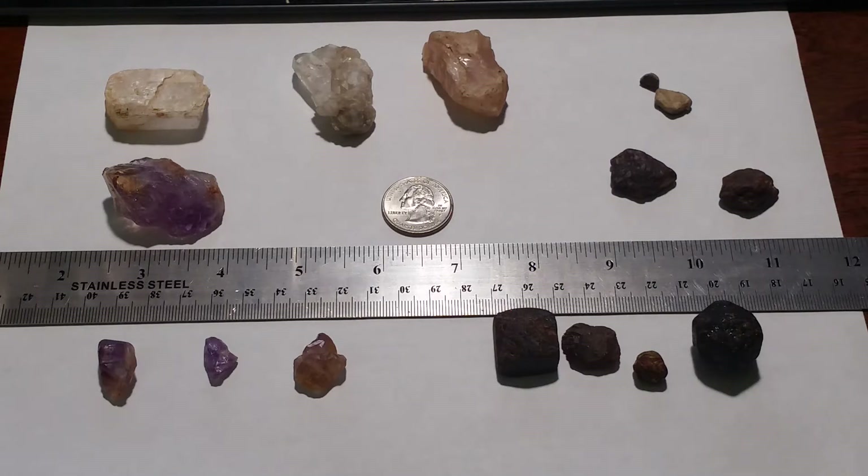Probably the most common is quartz, silica. Kyanite is found there quite a bit. Garnet is all over, as well as corundum.